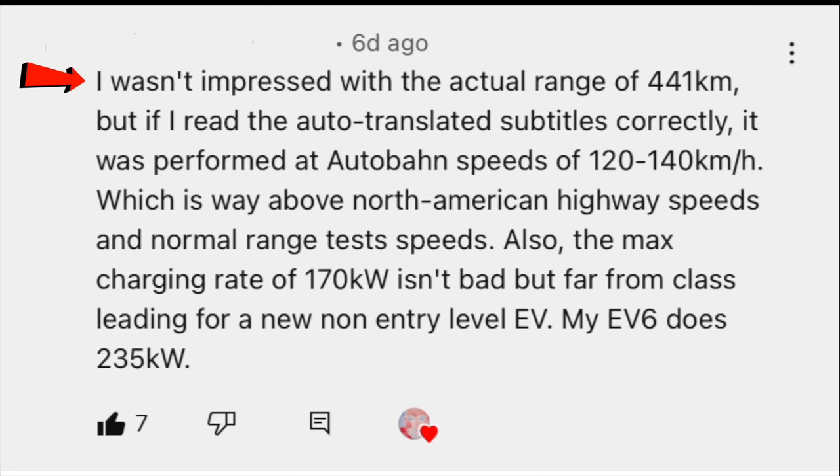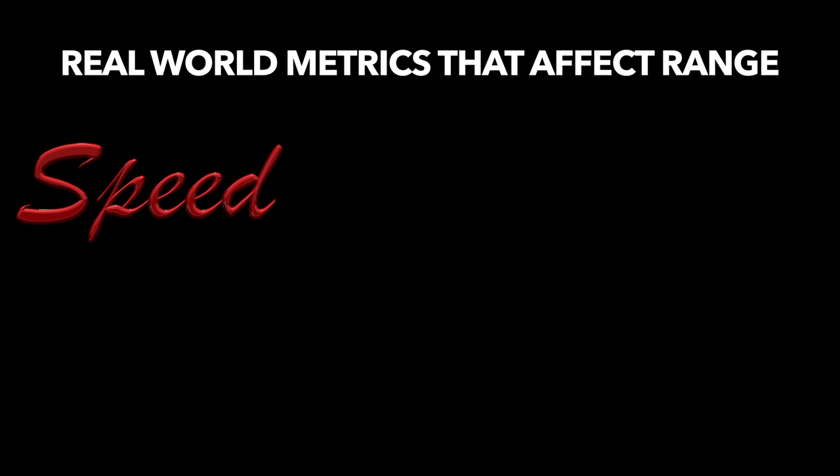I do my best to answer all your questions about the Fisker Ocean, and we now know the range and have a good idea of the charge curve, so I thought I'd answer a few of your questions about how that good range will affect your road tripping ability with an in-depth look. There's some great noteworthy discussion in this comment thread. One commenter wasn't impressed with the actual range of 441 kilometers, but if they read the auto-translated subtitles correctly, it was performed at Autobahn speeds of 120 to 140 kilometers per hour, which is way above North American highway speeds. Speed is definitely a factor in how much range you get.